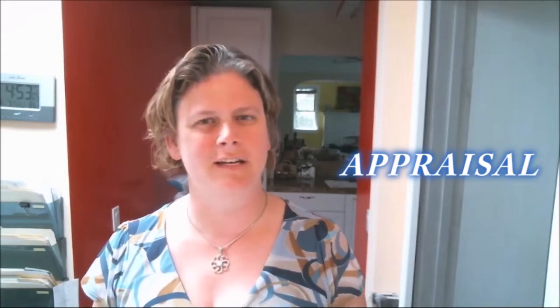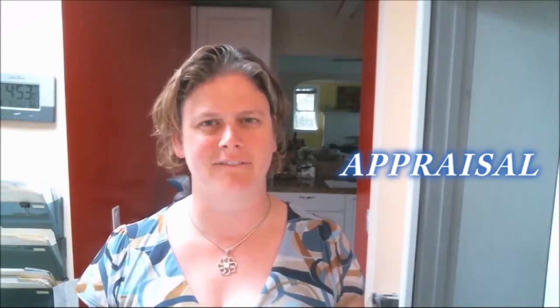One of the other ways to get a value for a home is to get an appraisal. Banks do this when they're evaluating a home for a loan — they want to make sure that the home loan has been determined based on a realistic value, so they have an independent party come in and check that value.